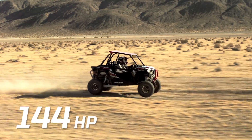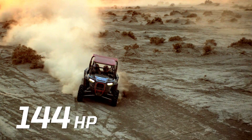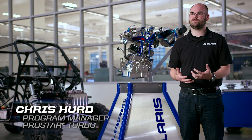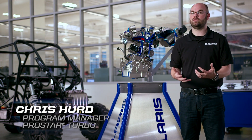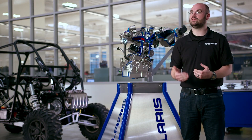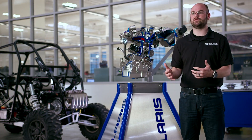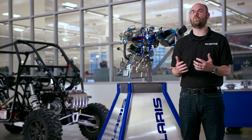At 144 horsepower, the ProStar Turbo is the most powerful engine we've ever lowered into a side-by-side. What we really wanted to do as far as guidelines for the engine was develop a lot more power but have no compromises on the table — the service intervals be the same, the maintenance protocols be the same, the experience of owning the whole vehicle be unchanged, yet deliver a huge amount of power and way more excitement.